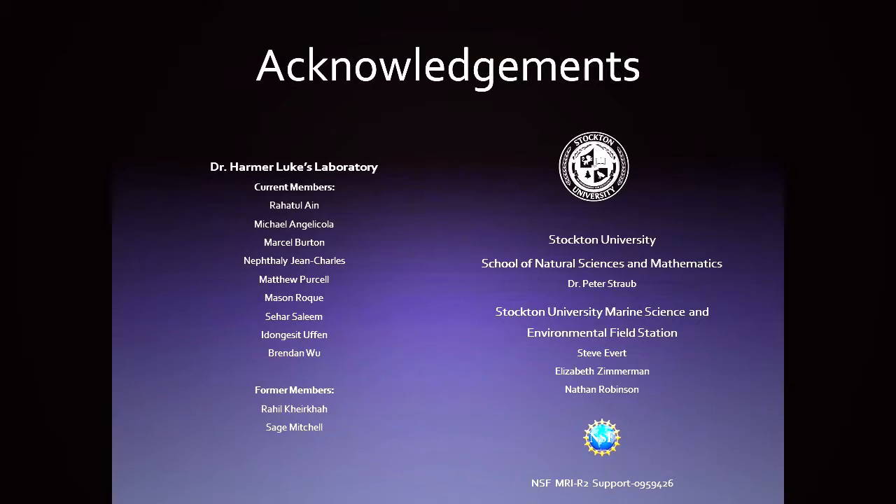I want to acknowledge those who have done this work — my current and former research students. I also need to thank Dr. Pete Straub, our current dean, who before becoming dean was my collaborator. I also want to thank Steve Nagowitz, who was the expedition leader of this project. We have funding for this work through the National Science Foundation to actually get our equipment.